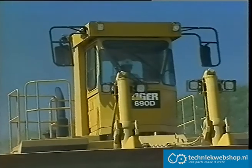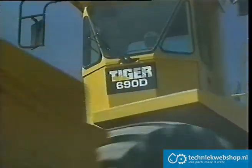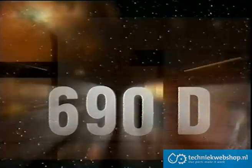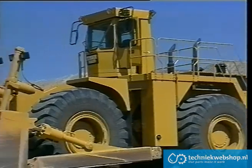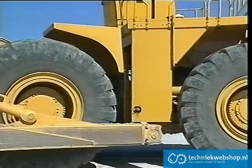Following the success of the Tiger 690B and to meet the requirements of a demanding industry, Tiger Engineering developed the new Tiger 690D. The Tiger 690D is designed around the powertrain of the Caterpillar 992D wheel loader, and the front frame designed and built by Tiger Engineering gives it mobility and reliability.